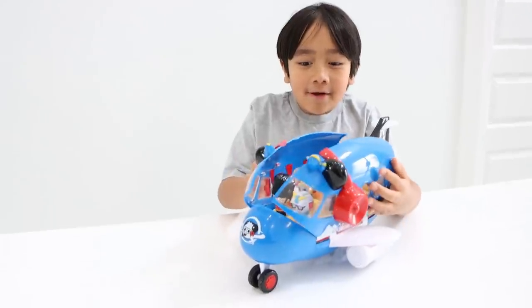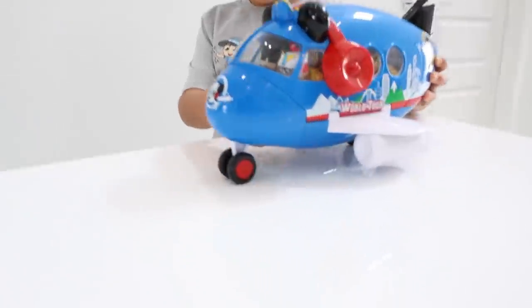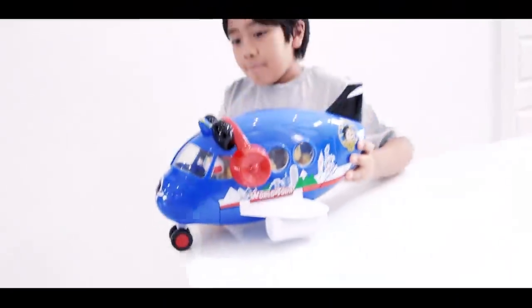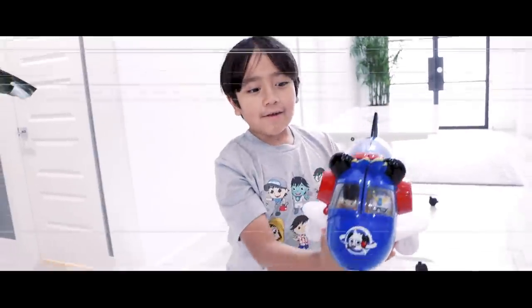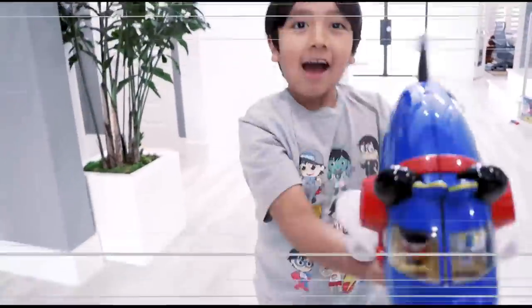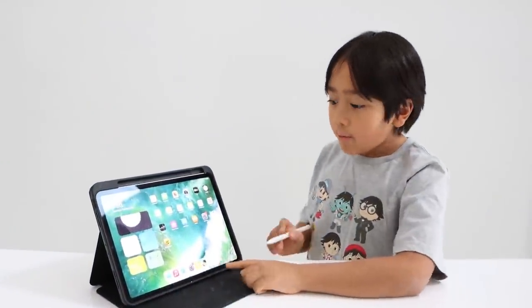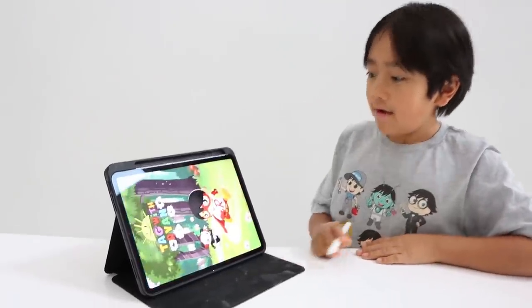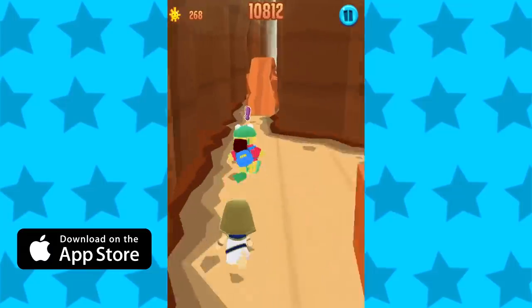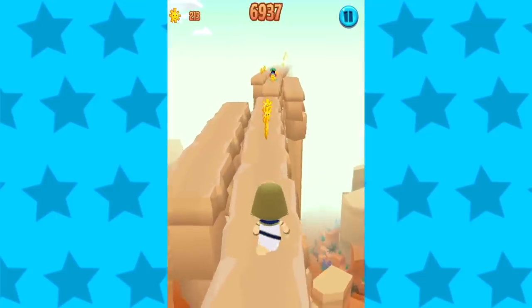Everybody buckle up! We're going on a world tour! Ready for takeoff! Woo-hoo! Uh-oh guys, we are currently experiencing turbulence! Watch out!